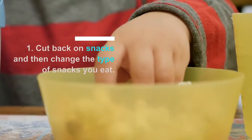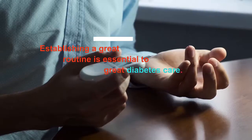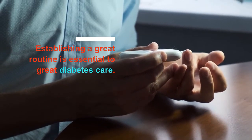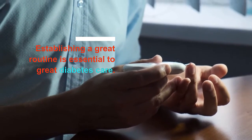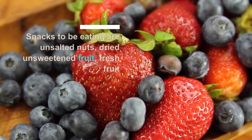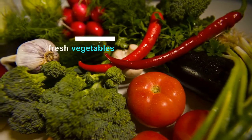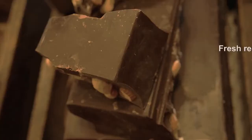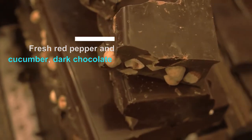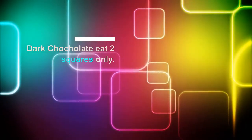Number 1: you have to cut back on snacks and then change the type of snacks you eat. This is one of the hardest things to do for some people, but establishing a great routine is essential to great diabetes care. The types of snacks you should be eating include unsalted dried nuts, dried unsweetened fruits, fresh fruit, fresh red pepper, cucumber, and dark chocolate. Dark chocolate is richer and nicer, and you only usually want 2 squares.